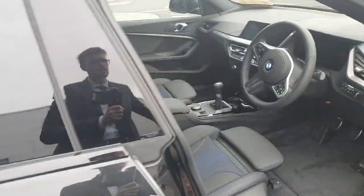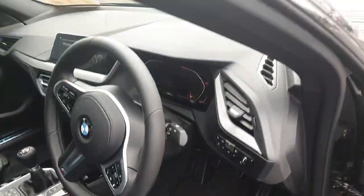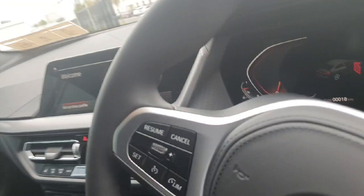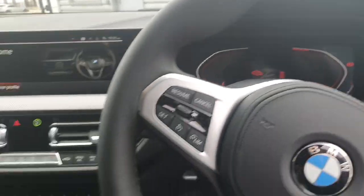Hopping into the inside, we have this gorgeous M Sport interior with adjustable seats and a nice blue contrast in here. We have an infotainment system, a multi-function steering wheel with a digital gauge cluster.